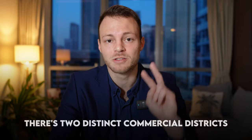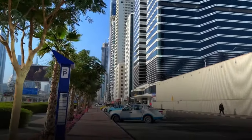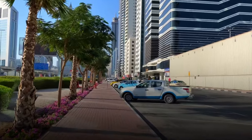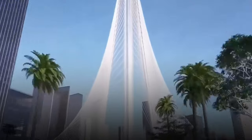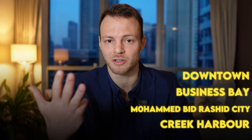In fact there are two distinct commercial districts. You have Sheikh Zayed Road, the main road running through Dubai, and at either end you have two major commercial districts. The first area is Downtown, where you find the world's tallest building, major shopping areas, and the financial centre of Dubai — more of a New York-style vibe with lots of business activity. The popular apartment communities around this area are Downtown, Business Bay, Mohammed Bin Rashid City, and Dubai Creek Harbour.